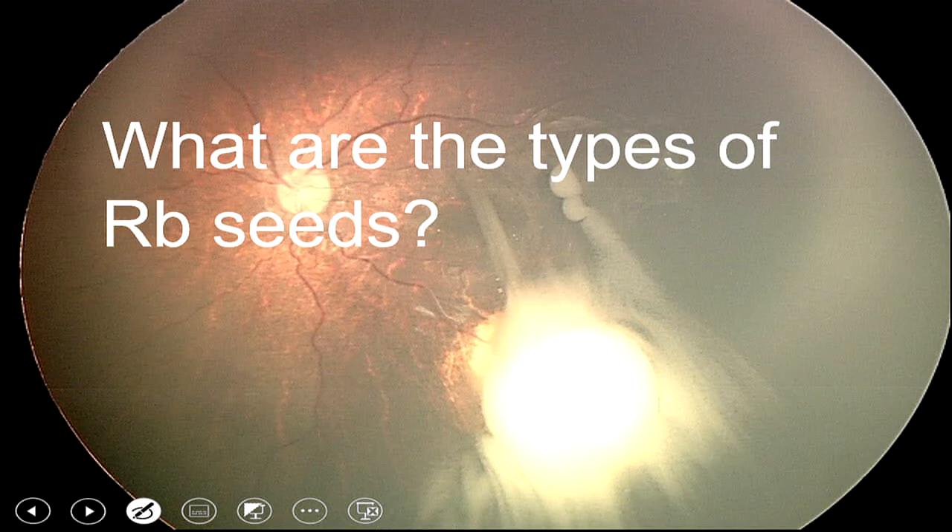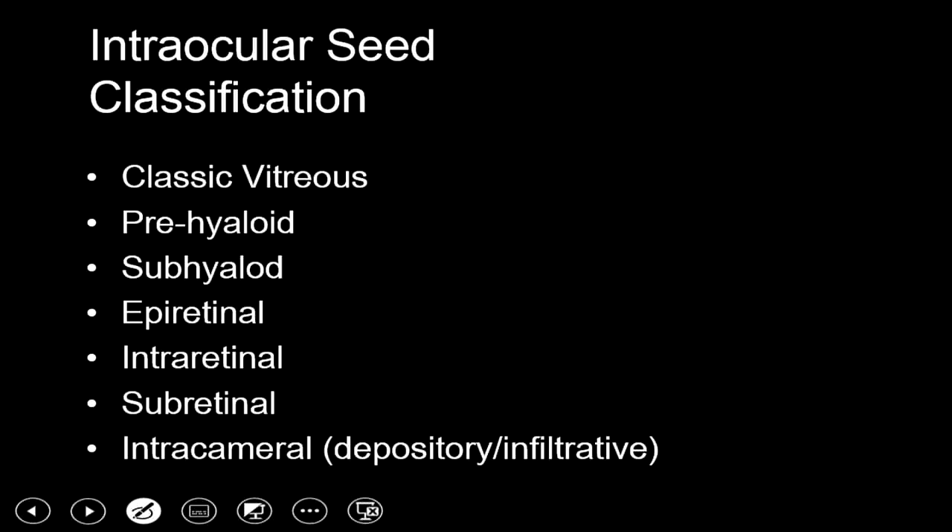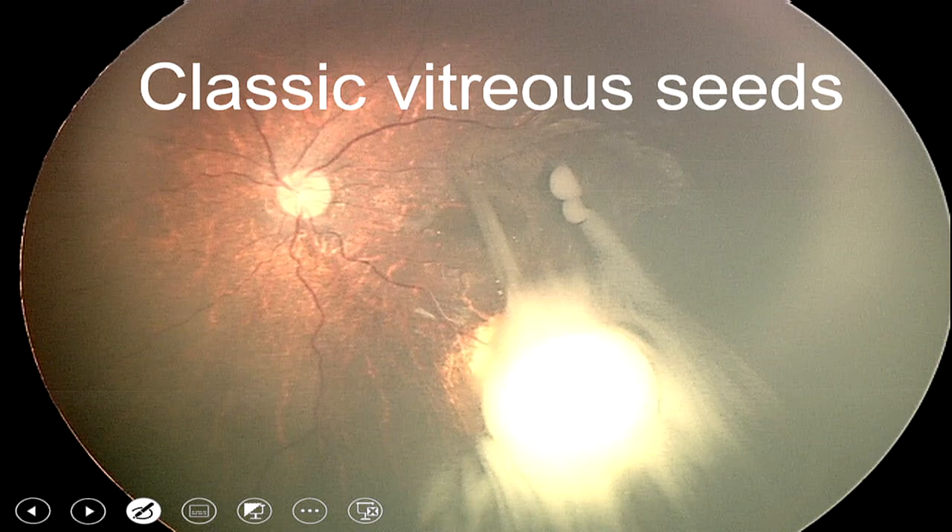Various types of retinoblastoma seeds are now identified. Because of OCT, we now know these are not just classical vitreous seeds — they could be pre-hyaloid, sub-hyaloid, epiretinal, intraretinal, subretinal, and even intracameral. Intracameral seeds are further categorized as depository, which come through the zonules into the anterior chamber, or infiltrative, which come contiguously through the ciliary body, anterior chamber angle, and iris. Treatment is absolutely different for each of these conditions.